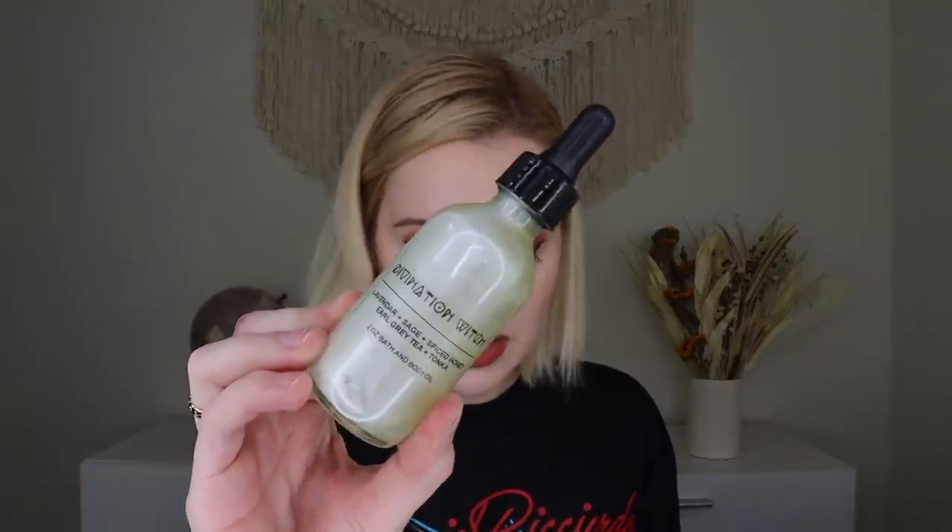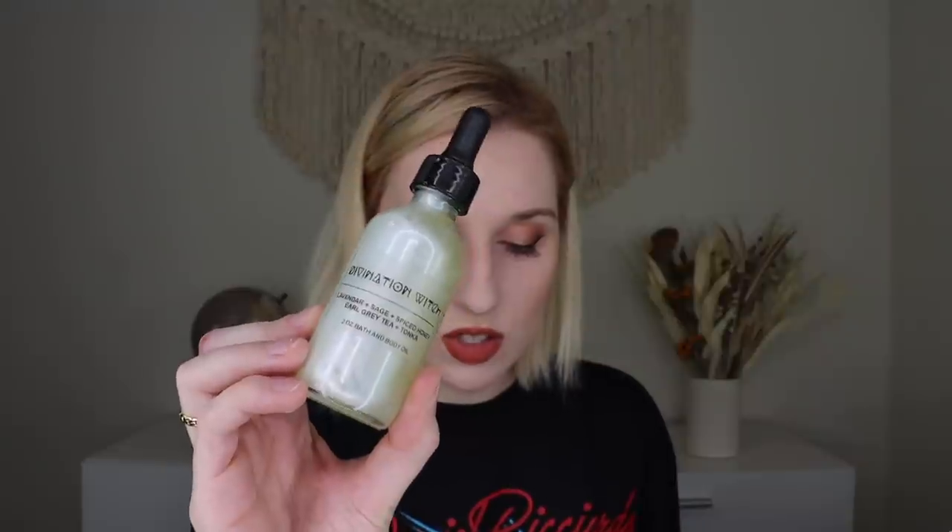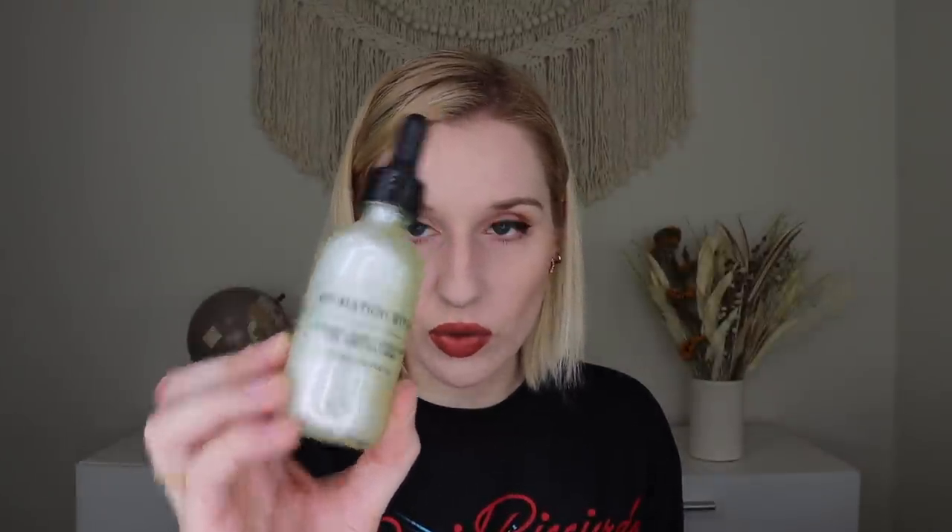Then from Moon and Sun, we have the Divination Witch Bath Oil with notes of lavender, sage, spiced honey, earl gray, and tonka. It has little shimmers that have settled to the front — you've got to shake it. Oh wait, I really like that — you get the warmth of the honey and tonka with the lavender and earl gray. I actually do like bath oils, more in the winter. Sometimes they can be messy but it's in a very cute bottle and I cannot wait to use it.